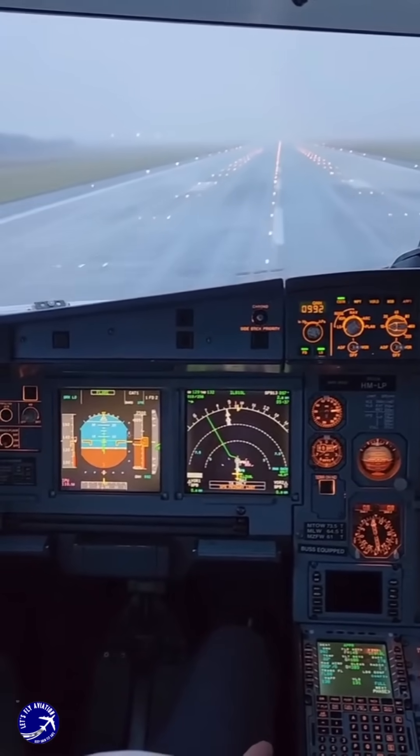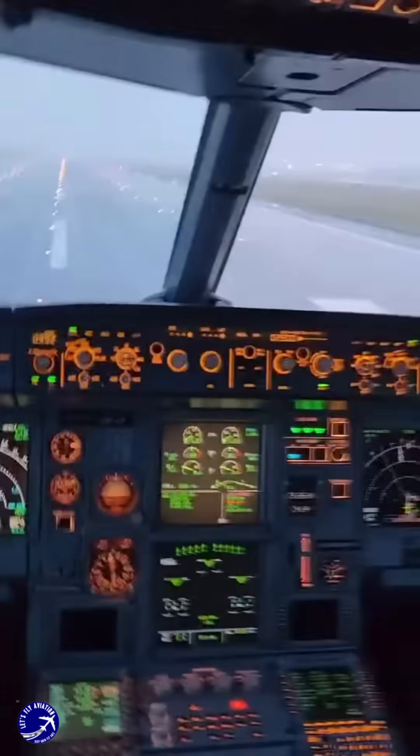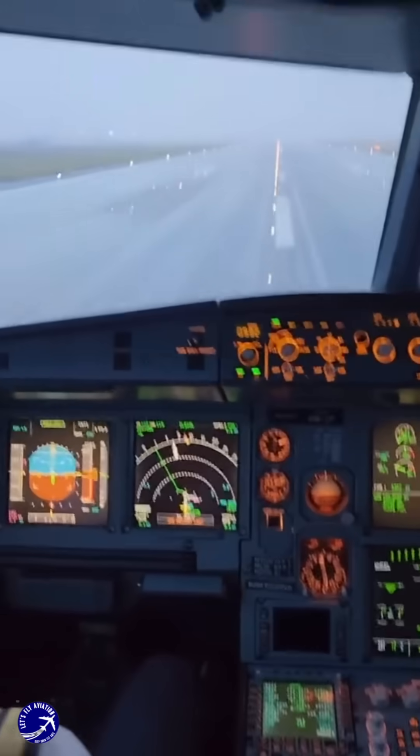For instance, CAT-3 approaches can allow landings with no visibility at all, provided the aircraft is equipped with the necessary systems and the pilots are trained to use them.